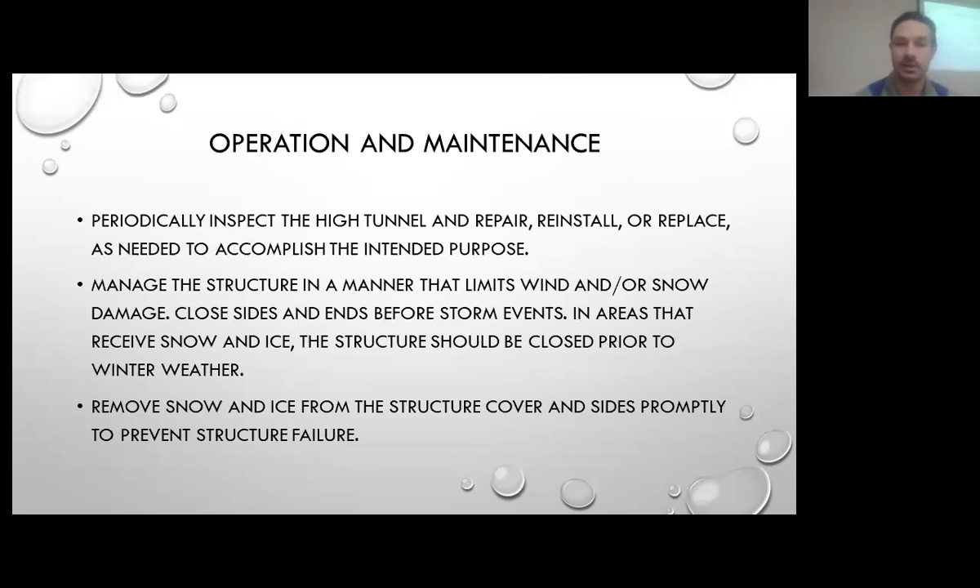There are operations and maintenance requirements throughout the lifespan of the structure. Small tears and things like that need to be repaired, and if something breaks it needs to be reinstalled, because these do have a four-year lifespan. Close the sides before big storm events so that air doesn't lift and rip the structure. In most cases I'd suggest removing the cover prior to winter and finding a good safe storage space for it, so that wind doesn't pick it up and damage the cover.